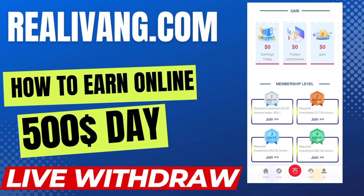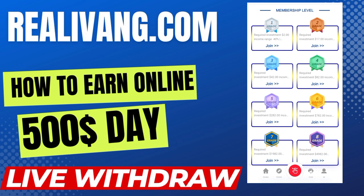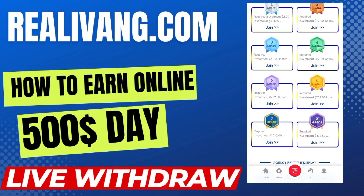In the membership level section you can see many grades available, which start from Grade 1 (Silver) to Grade 6 (Gold) and more. For Grade 1 you require an investment of $20 and your income range will be 40%. For Grade 2 you require an investment of $17 and your income will be 41%. For Grade 3 you require an investment of $42; for Grade 4, $82; for Grade 5, $282.